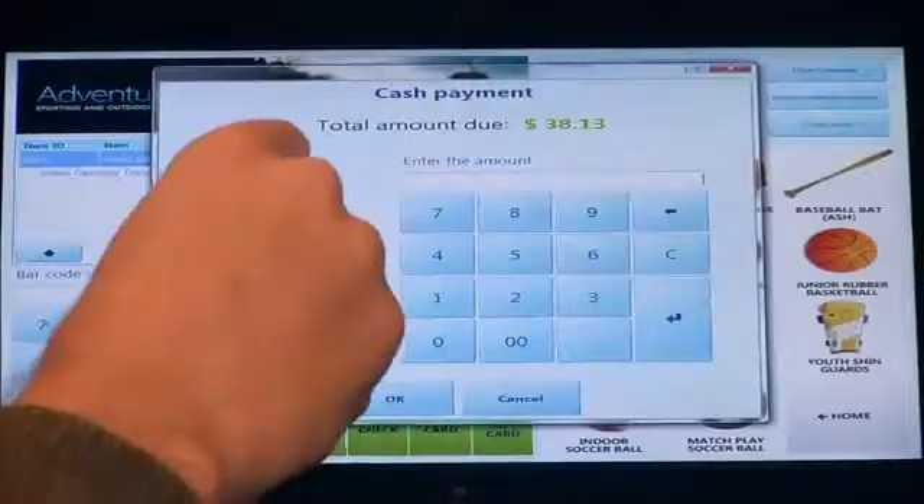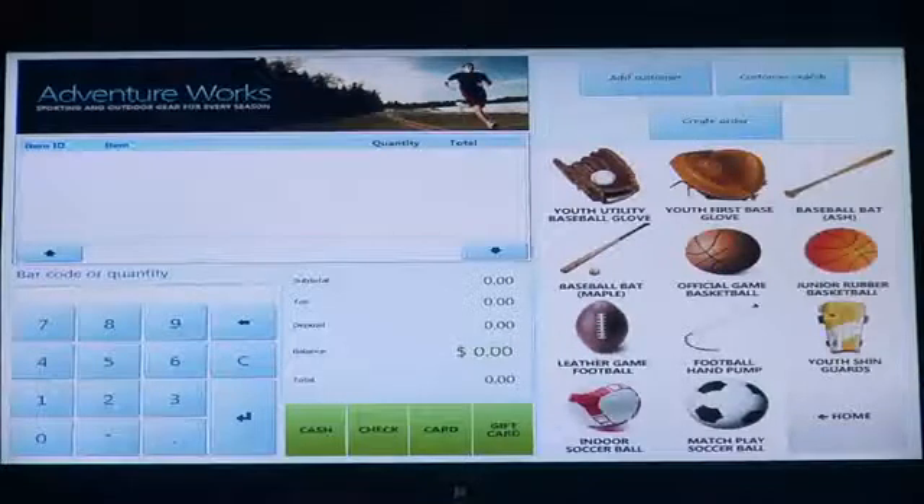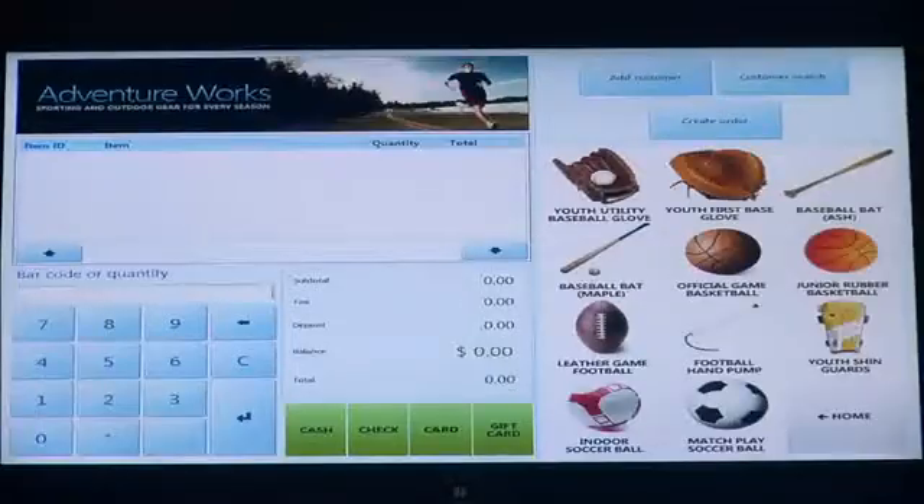Once again, I'm going to complete the transaction. And now I've shown two examples — the role-tailored aspect of the solution, the discounting capabilities, the ability to add customers to the transaction, and the ability to very easily track multiple points of information, all the while holding the POS on a tablet and never having to leave the customer's side. We really appreciate the opportunity to show you our Microsoft Dynamics retail point-of-sale application. Hopefully you saw from the demonstration that not all point-of-sale applications are created equal. For more information, please go to our website. Thanks for watching.